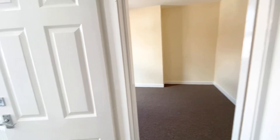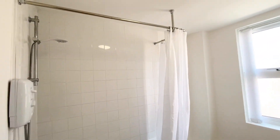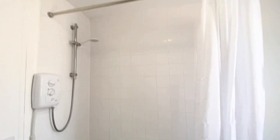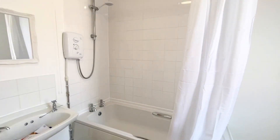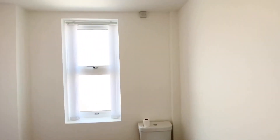On the first floor we come to an immaculately presented and very spacious bathroom. It's all been newly refurbished, and there's plenty of space for storage for towels etc.